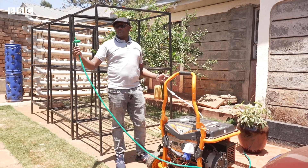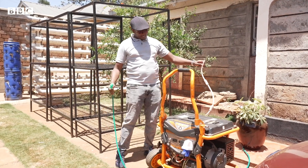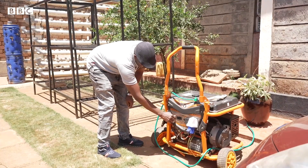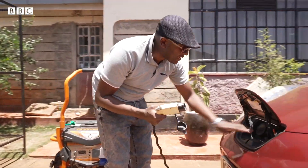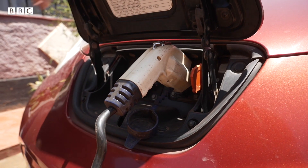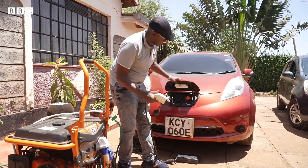Now it's time to power my car with biogas. This pipe brings biogas from the biogas plant, and this one is taking biogas inside the generator. So I connect the junction, and we are ready to go.